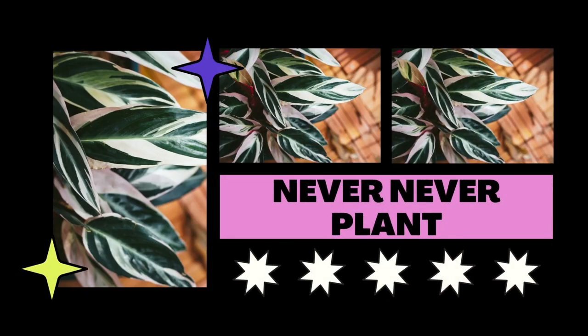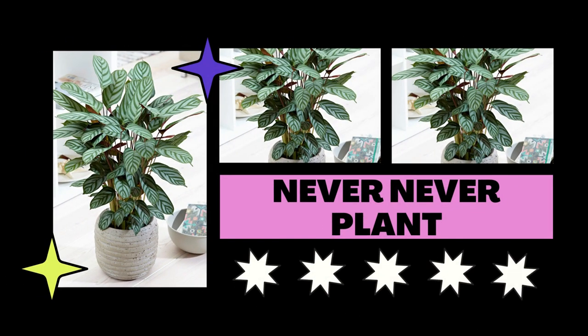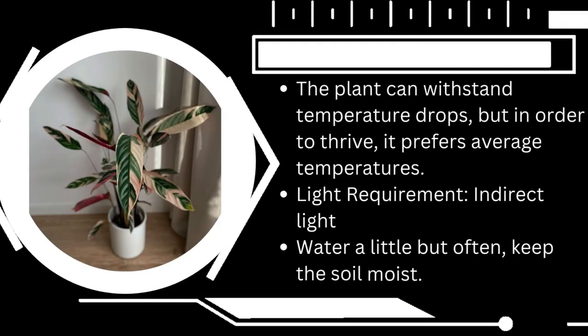The never never plant enjoys warm, muggy conditions. However, too much sun can cause their exquisite foliage to scorch or fade, making this plant ideal for north-facing windows with dim lighting.